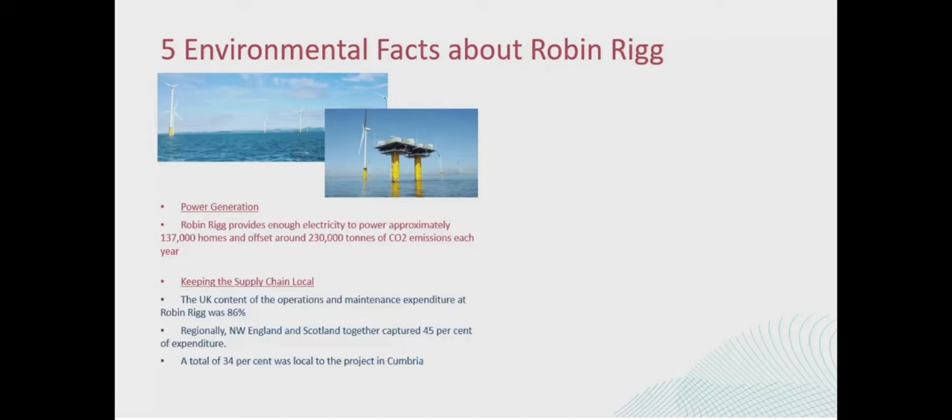In terms of supply chain, whilst I'm not talking about a particular CO2 value or carbon footprint, I want to point out how we try and keep everything local. That's one of the things I think is really good about RWE specifically. Most of our products, services - and that includes people and components - will come from the UK, about 86%. About 45%, nearly 50%, comes from either Cumbria or the Scottish area, and that includes all our staff. So we're trying to always reduce our carbon footprint and the impact that we have.